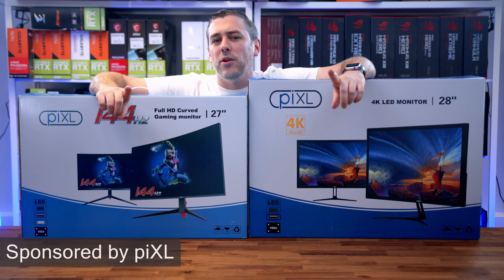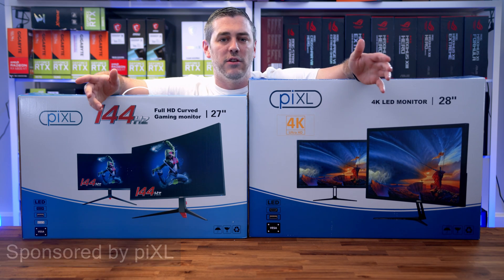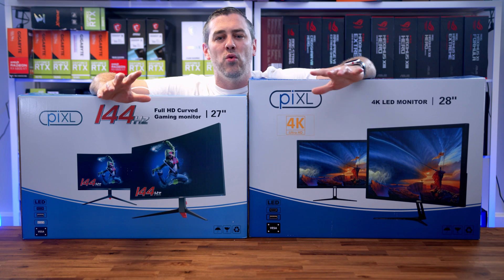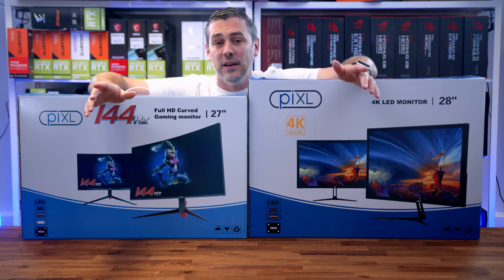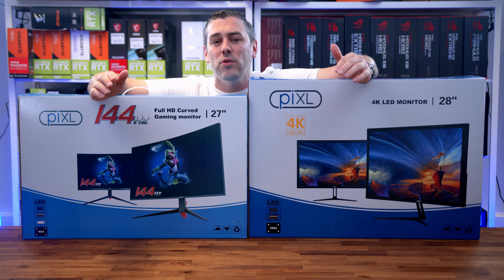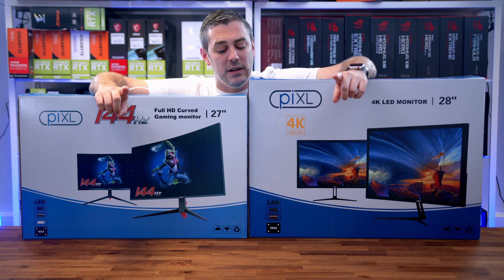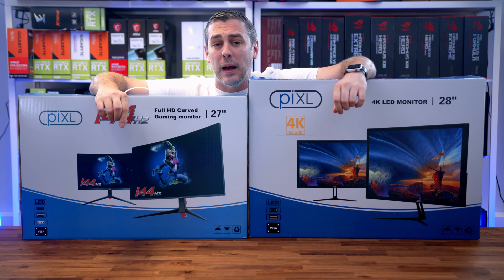Pixel is probably not a brand you've heard of before, but they've been making monitors for a good while now. They're actually Target Components, which is a UK distributor — it's their own in-house brand here in the UK. Pixel make monitors for gaming, streaming, and even editing, so no matter what your needs or size, they'll likely have something to fit the bill. And they're also pretty damn affordable.